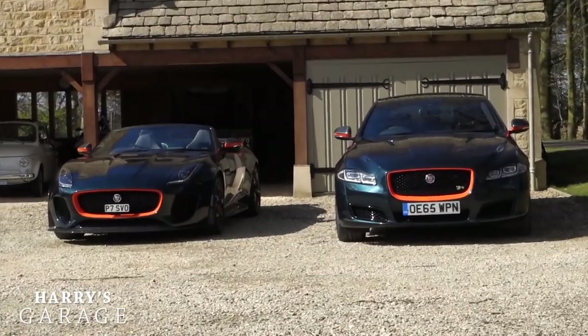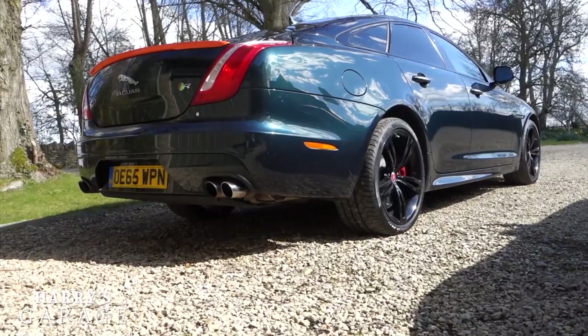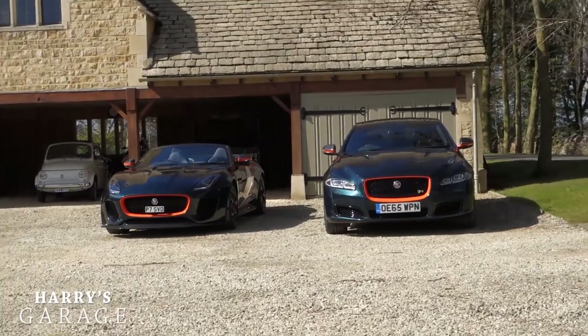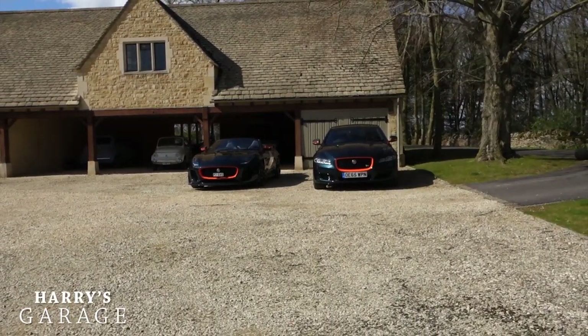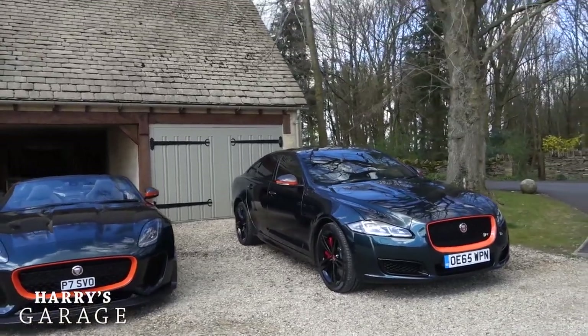The Project 7 has an extra 25 horsepower and is about 300 kilos lighter again, but this XJR is quite a weapon. I just love having these two cars together — thinking there's 1,125 horsepower of proper British beef sat there. I've been enjoying them hugely.